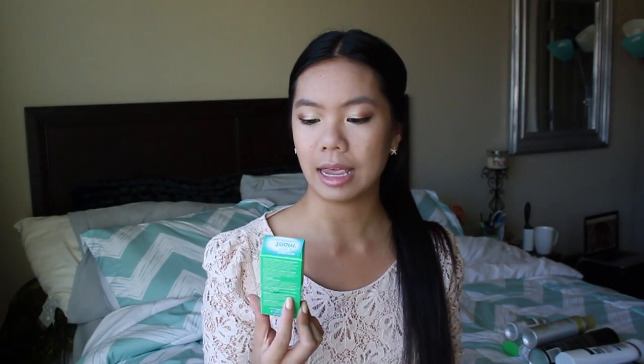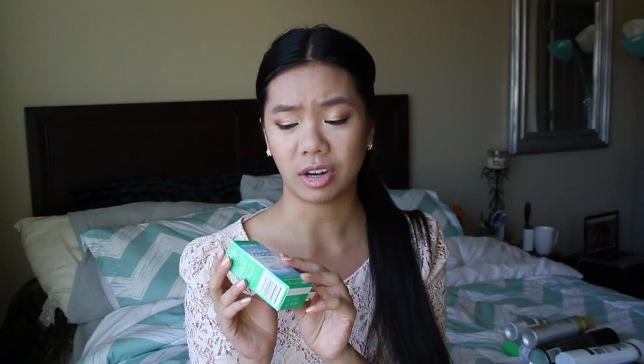The last thing I got from Target is a backup of my Optifree Pure Moist Rewetting Contact Drops. This is absolutely incredible for when during the day your eyes get dry and you need to re-wet your contacts. I recommend it to anyone who has contacts — definitely keep it in your bag because if you're in class and your eyes get dry, it's hard to concentrate. Put a couple drops in and literally your contacts are like new. Very hydrating.